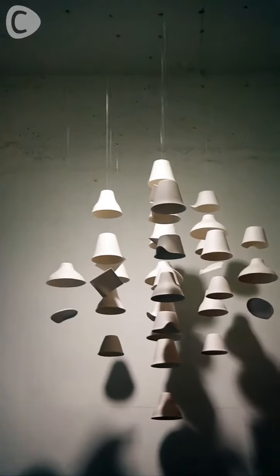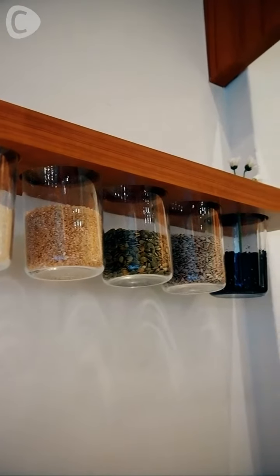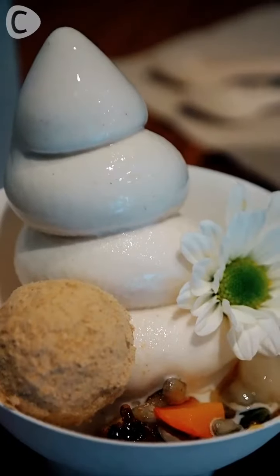Look how pretty that is! Sobok ice cream is definitely a treat for all the ladies out there who have a sweet tooth but are also body conscious, because this ice cream is not actually made out of milk — but of rice. Great rice.